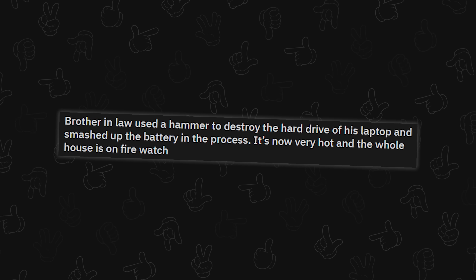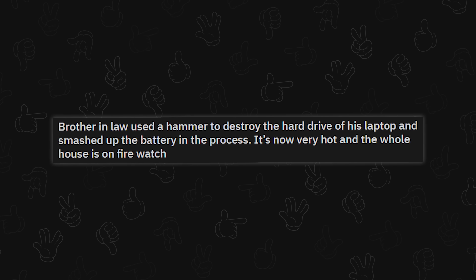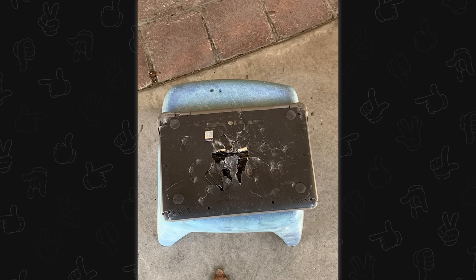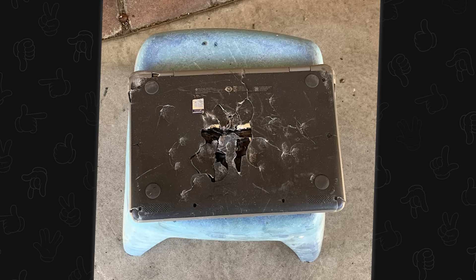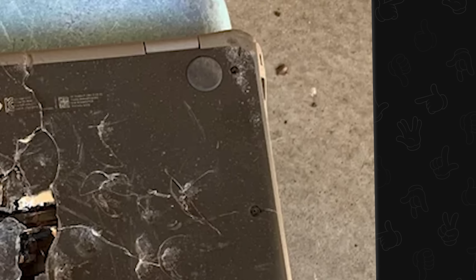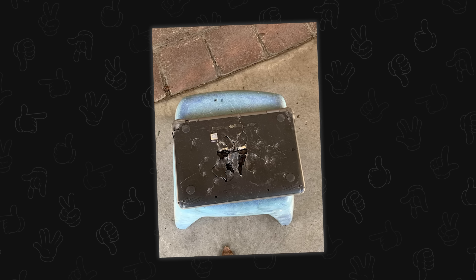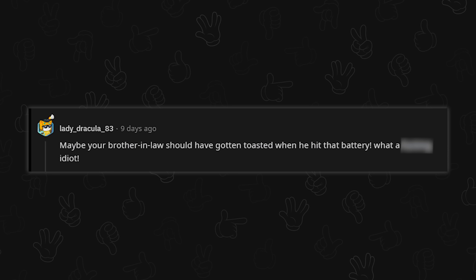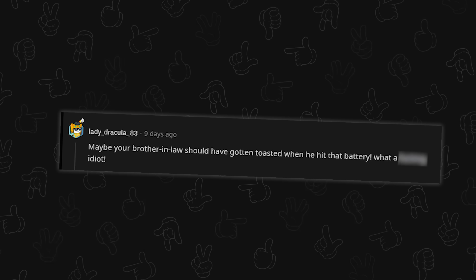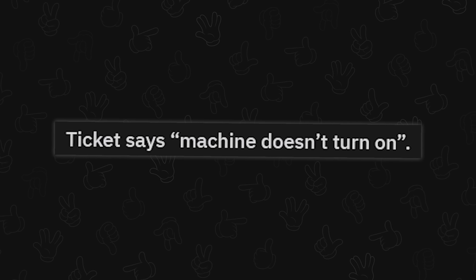Brother-in-law used a hammer to destroy the hard drive of his laptop, and smashed up the battery in the process — without taking the hard drive out first. It's now very hot — take it outside, try to get it into sand. The screws are right there! It's not that hard to remove a hard drive. You open the seal and pour some water in, or if it's an SSD, just snap it. People are so wasteful — you could have put in a new drive and used the laptop for something else.